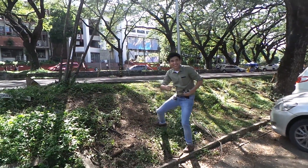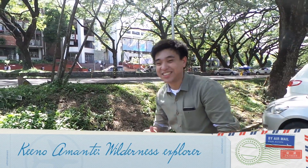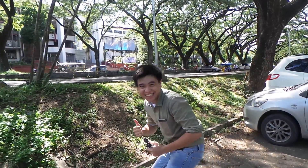Oh, hey! Gave you a little startle, didn't you? My name is Kino Manning and today we're going for a geological safari in UP Diliman. What are you waiting for? Let's go!